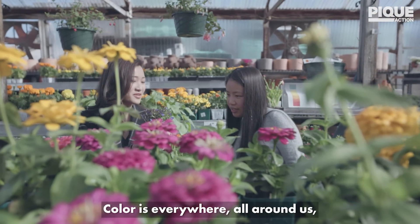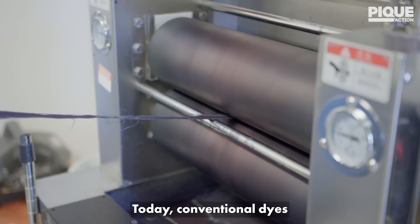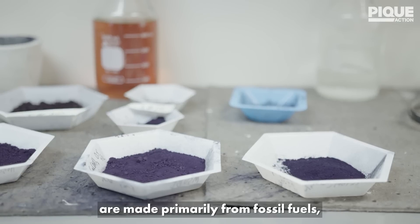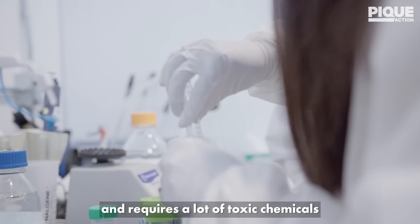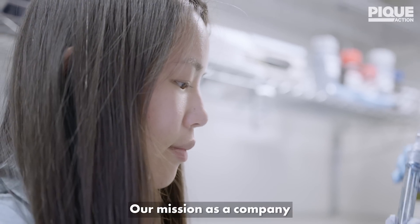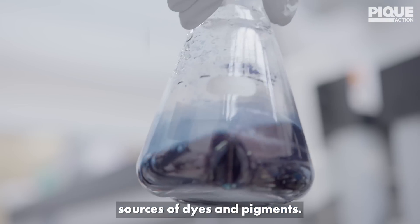Color is everywhere, all around us, infused into the products that we're using and consuming every day. Today, conventional dyes and pigments are made primarily from fossil fuels in an extremely carbon-intensive process, and require a lot of toxic chemicals and heavy metals to produce. Our mission as a company is to use biotechnology to create more sustainable sources of dyes and pigments.